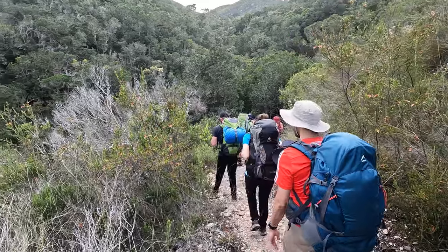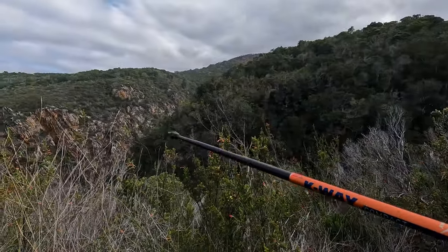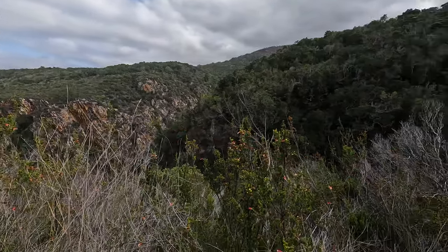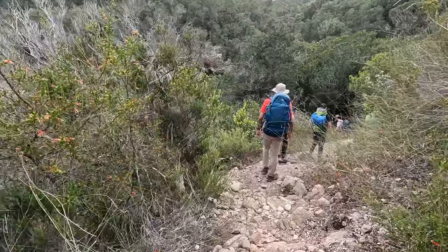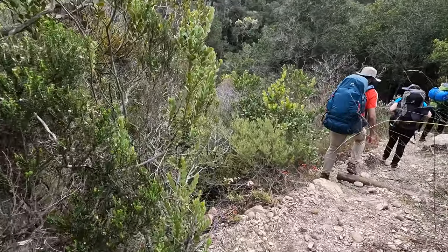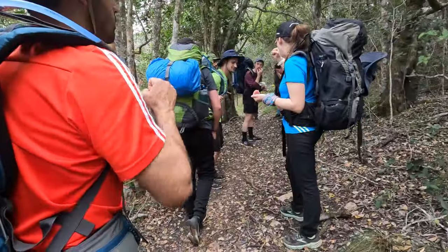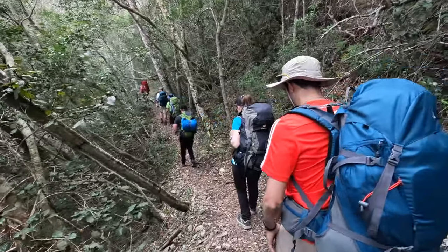We're doing some definite descending here and we need to somehow get across this little gorge because we can see the path on that side. We're going to go down and back up, so maybe the uphills are not entirely done for the day yet. I think this is just to get through this little gorge — I don't think we go down to the sea again.